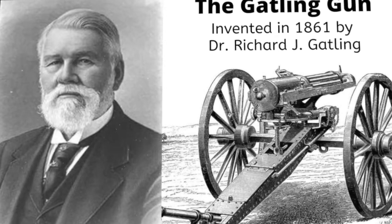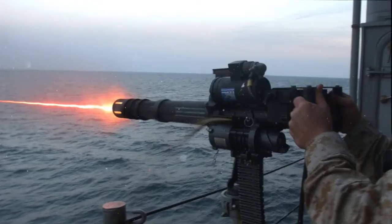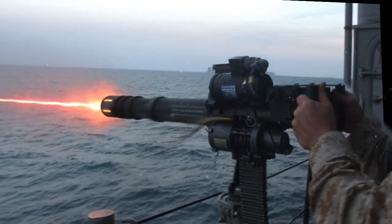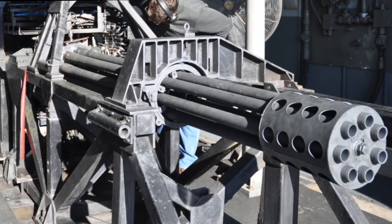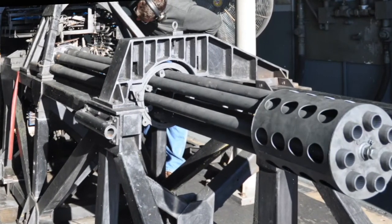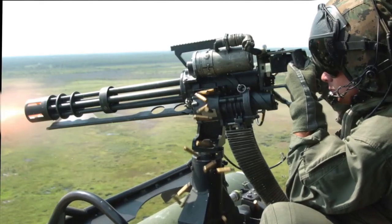More than 100 years later, the Gatling gun is one of a rare few weapons that are iconic and instantly recognizable. Today, Gatling's design lives on in the form of the electrically powered M134 minigun and fearsome autocannons like the GAU-8 used in the USAF A-10. There's even a helicopter-mounted version called the Vulcan minigun, also referred to as Puff the Magic Dragon, because it produces flames and smoke while firing.